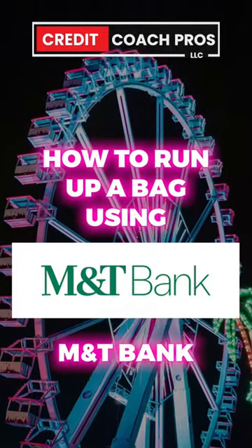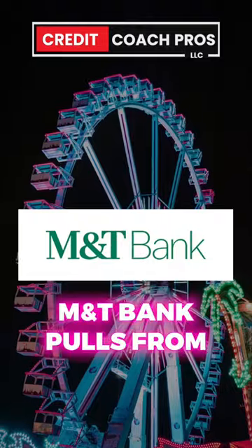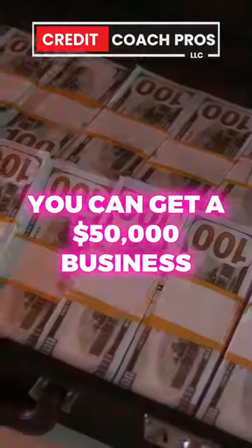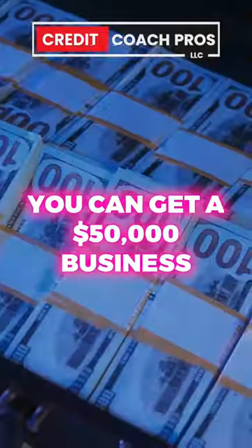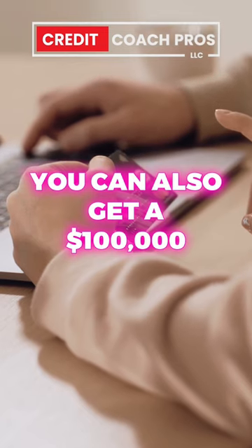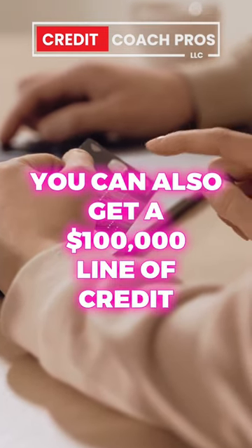How to run up a bag using M&T Bank. Now keep in mind, M&T Bank pulls from Equifax. You can get a $50,000 business credit card with them by opening up a business banking account. You can also get a $100,000 line of credit.